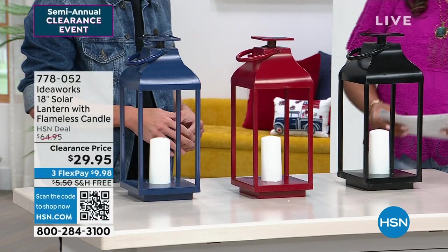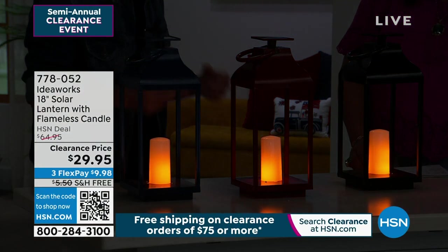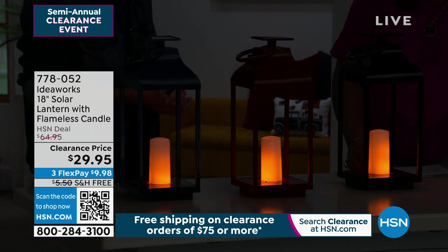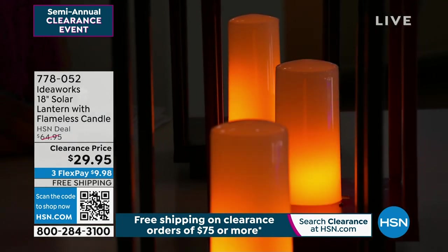We'll bring the lights down in the studio because once the sun goes down, that's when the flicker flame comes to life. Wow — this is a wow factor, you guys, for only $29.95.